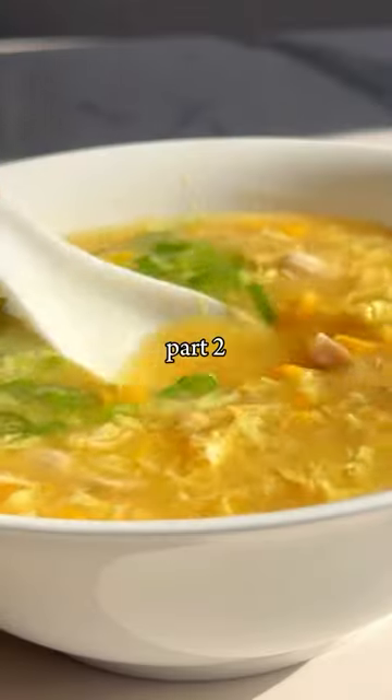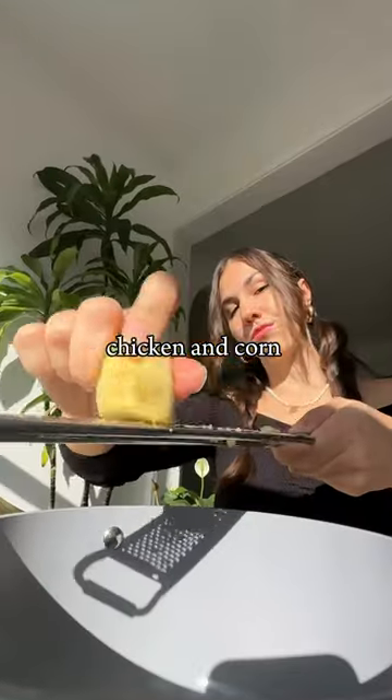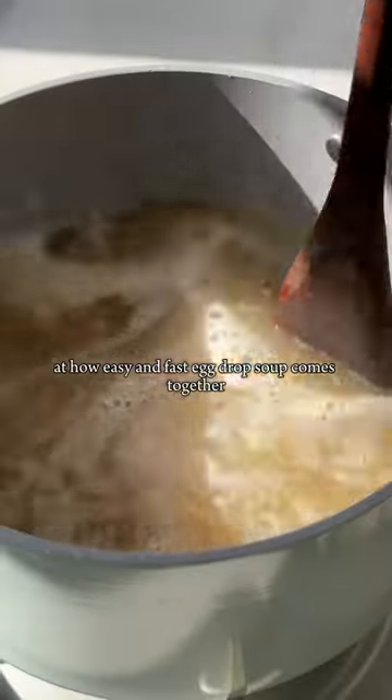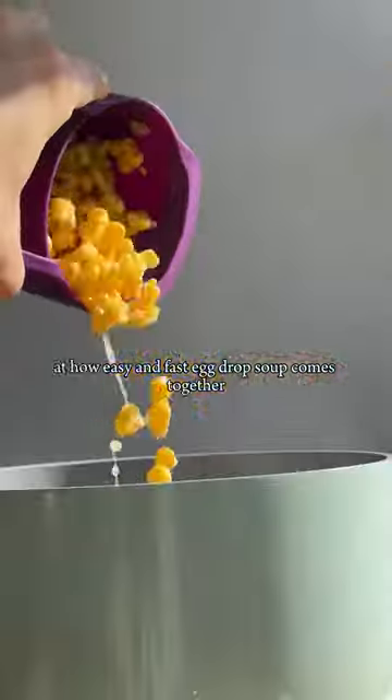Making comforting soups from around the world, part two — and this time it is chicken and corn egg drop soup. I think most people would be surprised at how easy and fast egg drop soup comes together, which is so amazing.